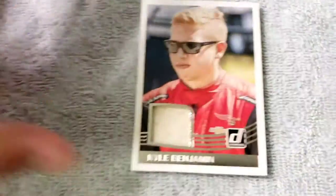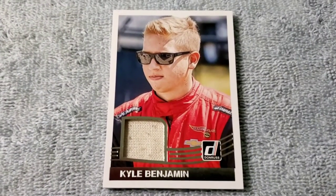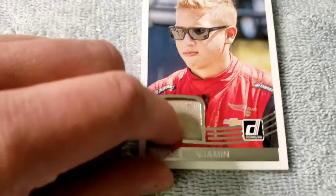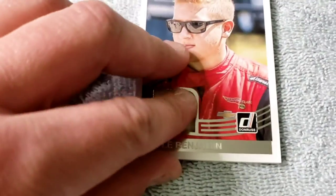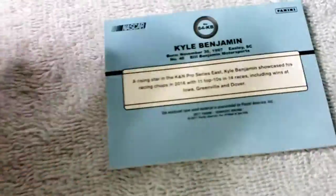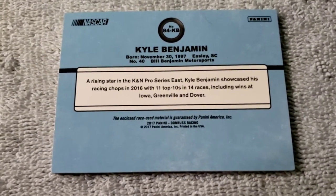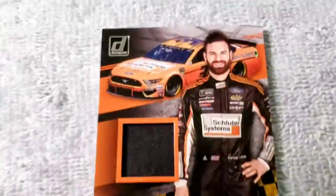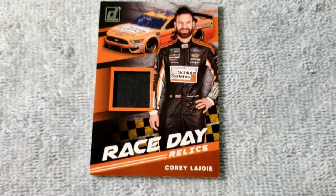First off, I pulled a Kyle Benjamin piece of fabric — I don't know what it would be exactly, it doesn't feel like a fire suit, so it's just a piece of fabric from Kyle Benjamin. That was from 2017 — he's a K&M driver. Pretty nifty, eh?